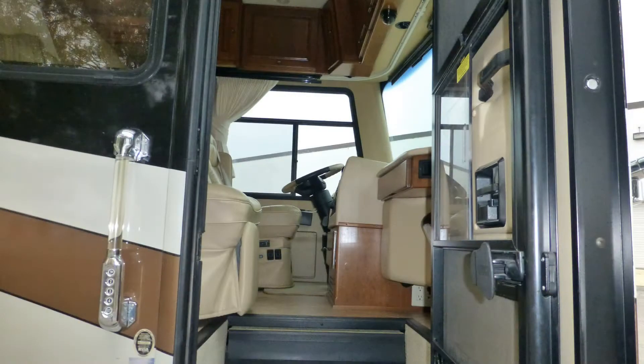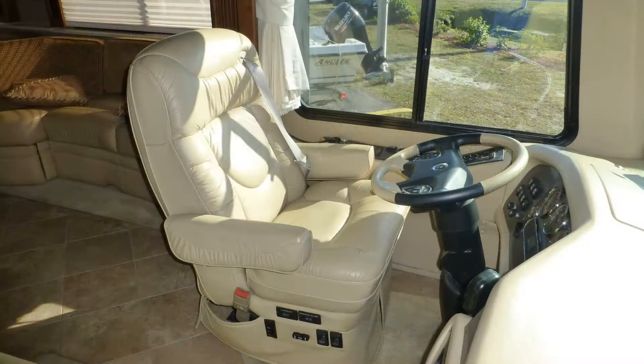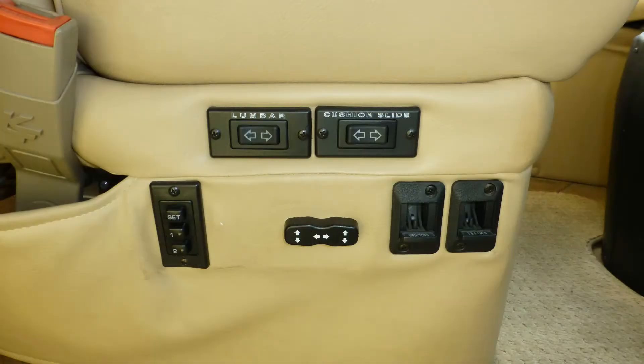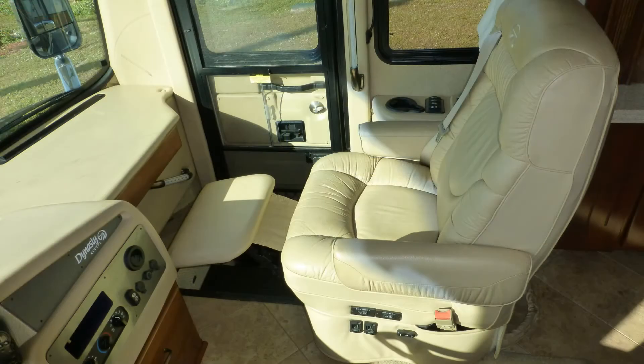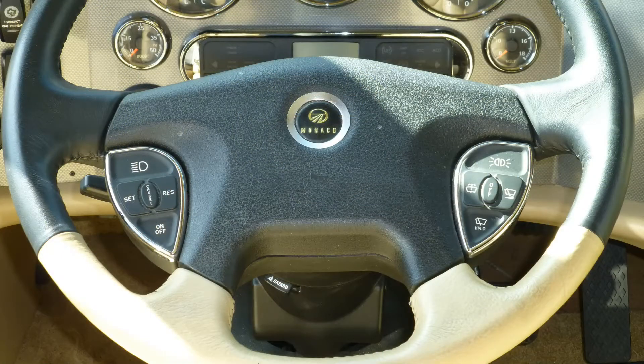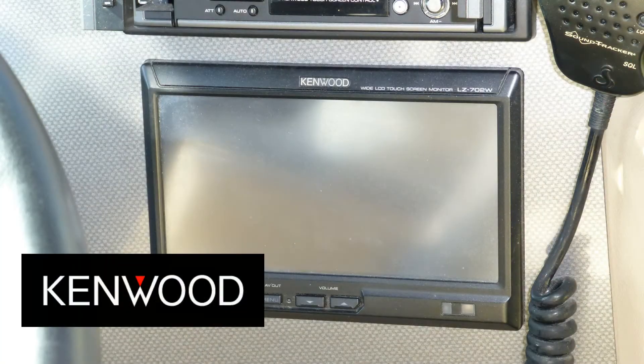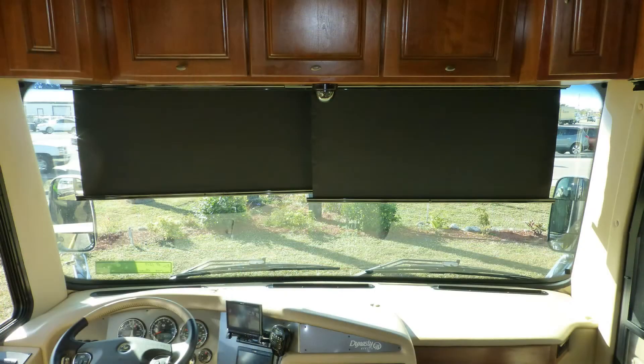Shroud yourself in luxury when you step into this top-of-the-line Class A coach. High-end cab amenities include premium leather six-way power captain's chairs with power lumbar support, driver memory settings, and power passenger footrest. Tilt and telescopic steering with cruise, wiper, and ICC lighting controls on the wheel. Power-adjustable pedals, in-dash AM-FM CD stereo, map lights, and power sun visors make travel effortless.